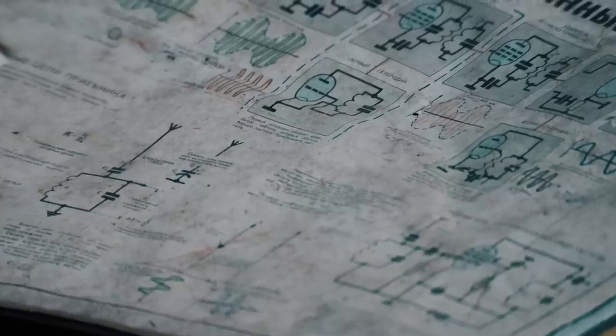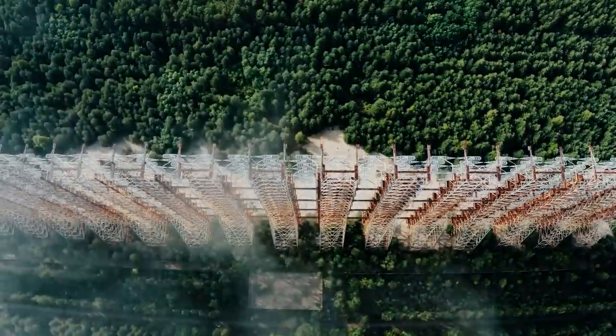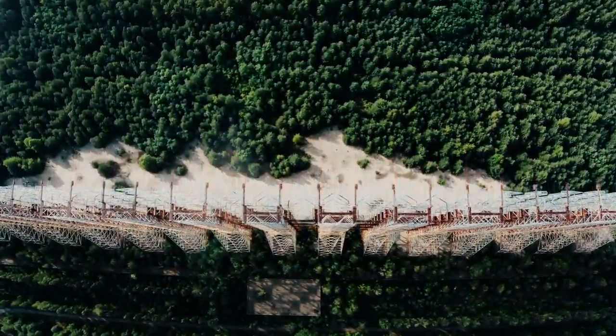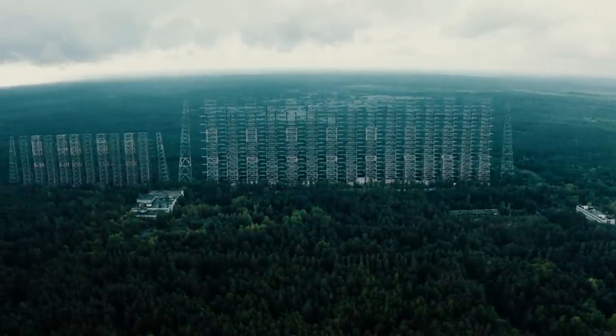After the fall of the Soviet Union, it was finally confirmed that the Duga was, in fact, an over-the-horizon radar system. Its role was to detect long-range missiles beyond the curvature of the Earth, but a lack of understanding of the relevant physics meant that the Duga was doomed to fail even before its construction was completed. Despite its financial limitations, the Duga cost around twice as much to build as the neighboring power plant. It remains a true Cold War relic — a gigantic steel ghost of the USSR.